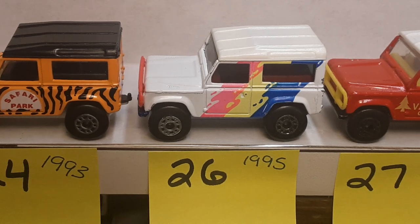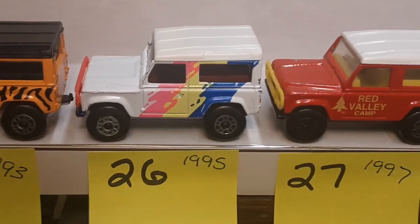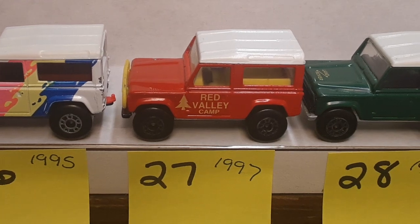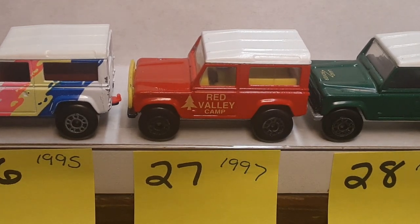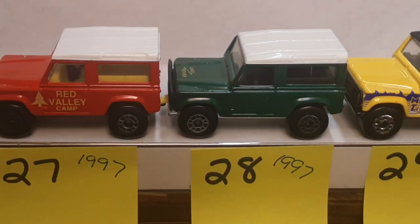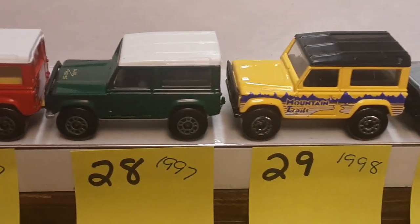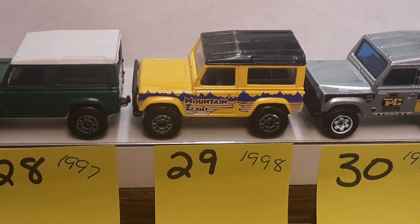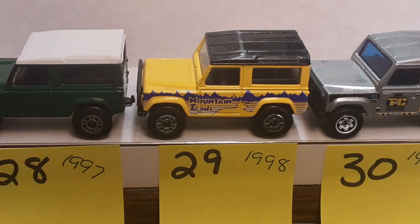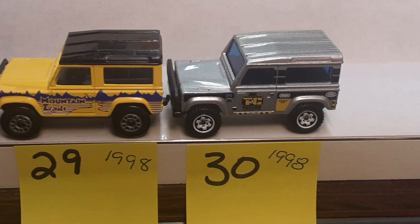Number 26 that I've got is 1995 — very, very cool. I still don't know what the graphic name is for this, I'm not really sure. Number 27 is the Red Valley Camp, probably one of the most common ones out there from 1997. Number 28 from '97 is the green one — very nice green with a white top. Number 29 is Mountain Trails, 1998.